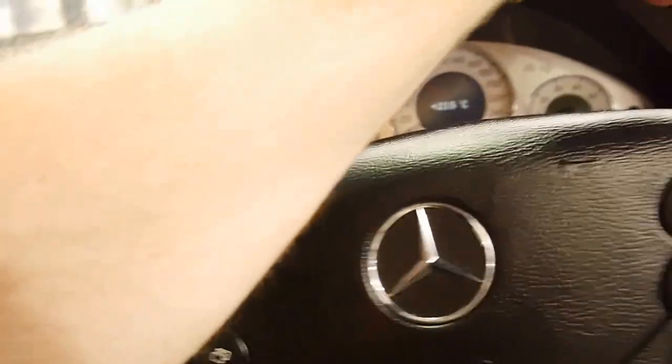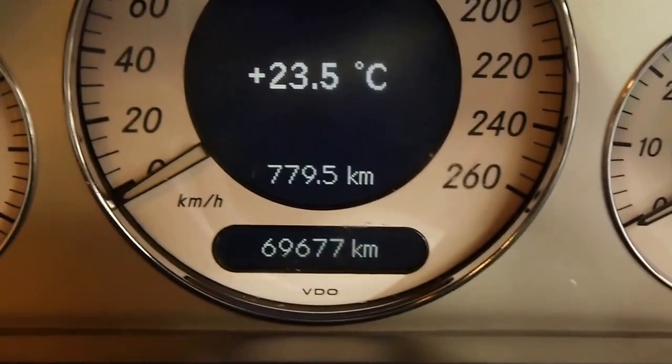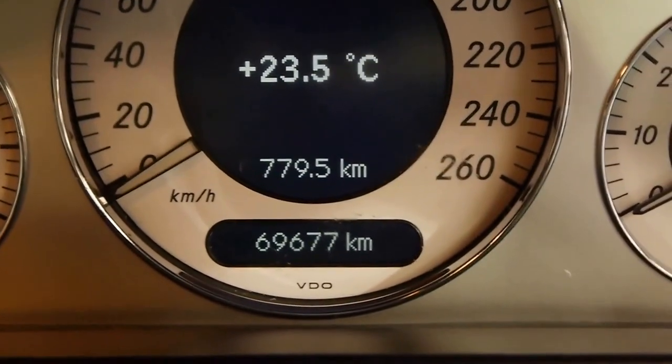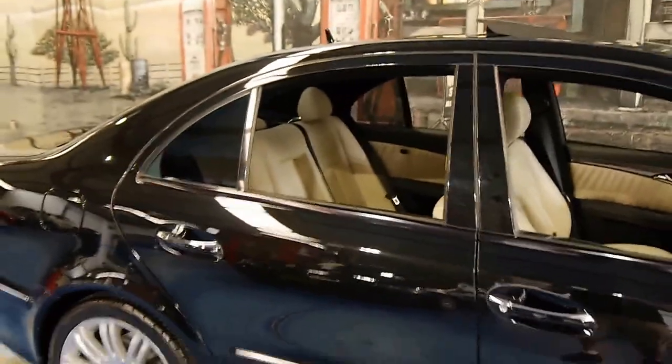Stepping out of the car now, I'll take you on a final walkthrough. But first I'd just like you to see that it has done 69,677 original kilometres — which is nothing. Hasn't even done 70,000.